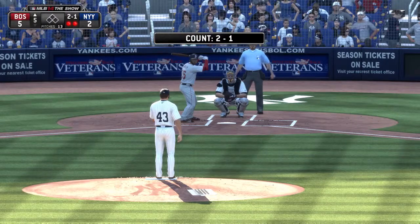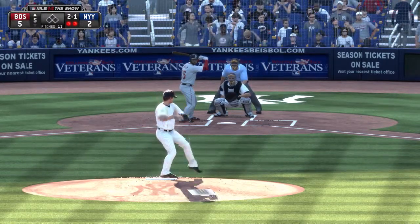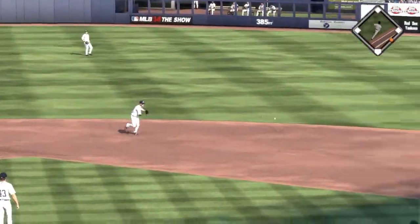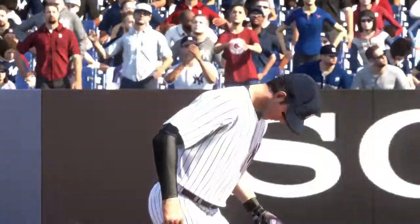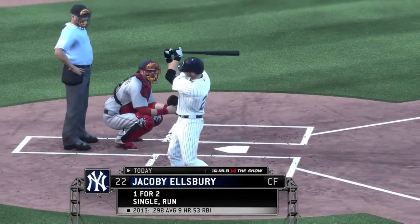Jackie Bradley Jr. will step in, one for two in the ballgame. This should end the inning as it's sent out to second. And indeed it will. He throws him out at first and the side is retired. Red Sox go down one, two, three. And it remains five to two.